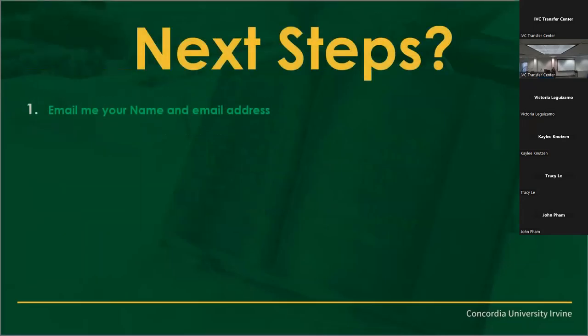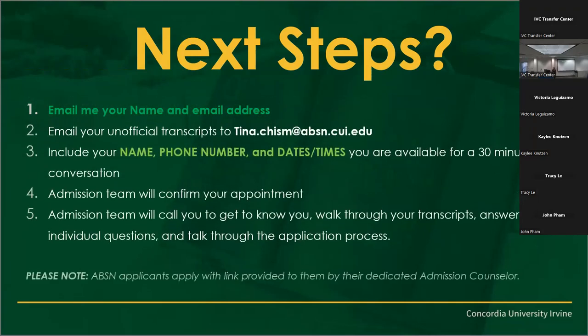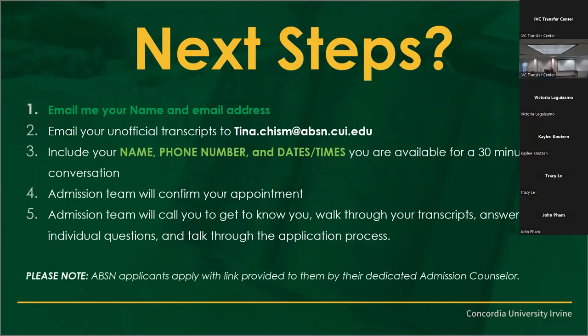Next steps: you can email me your name and email address and I will get back with you to schedule an appointment, where you can find out even more about our program. If you want, email me your transcripts today, we'll set up an appointment, and I'll walk you through everything, mapping it out in PDF format. We'll make sure each semester you're taking the right classes and staying on target, working hand in hand with your counselors here at IVC. Just include your name, phone number, and all the good stuff, and our admissions team will get back with you.